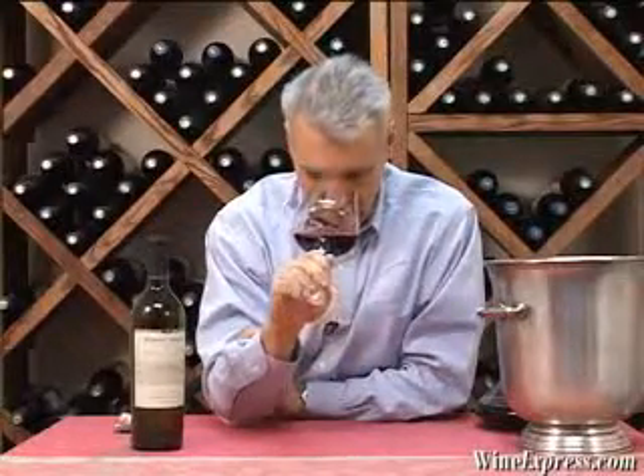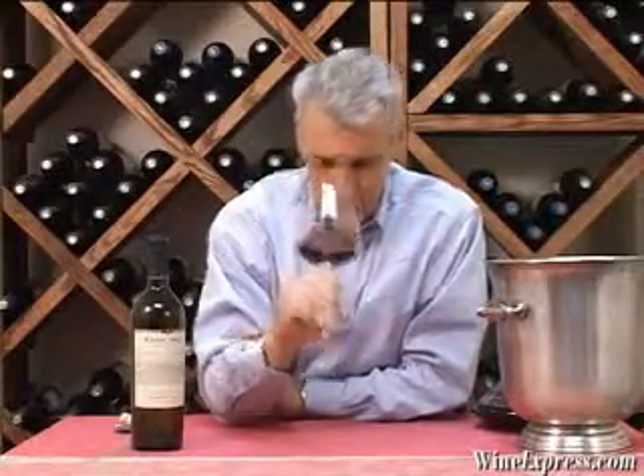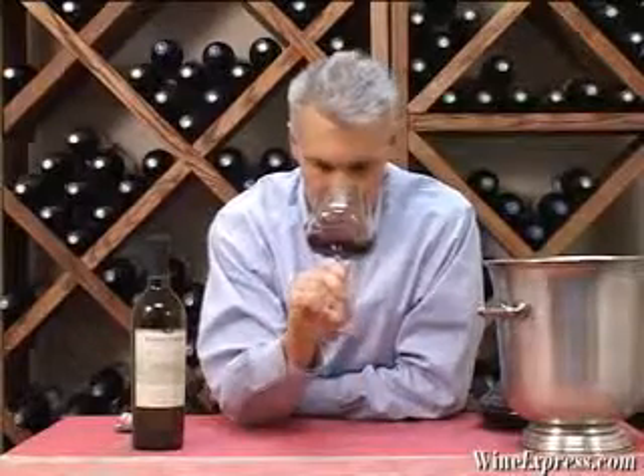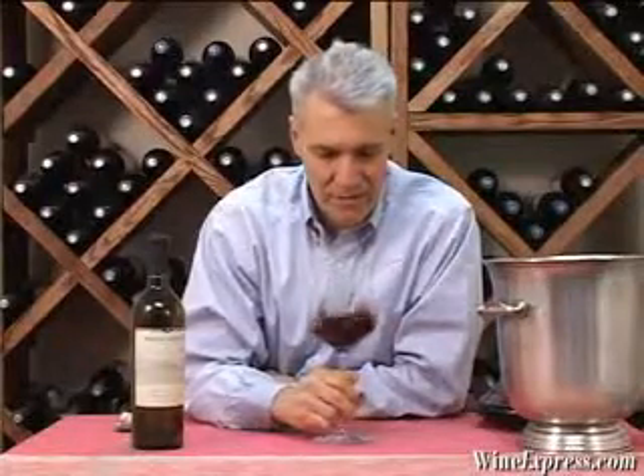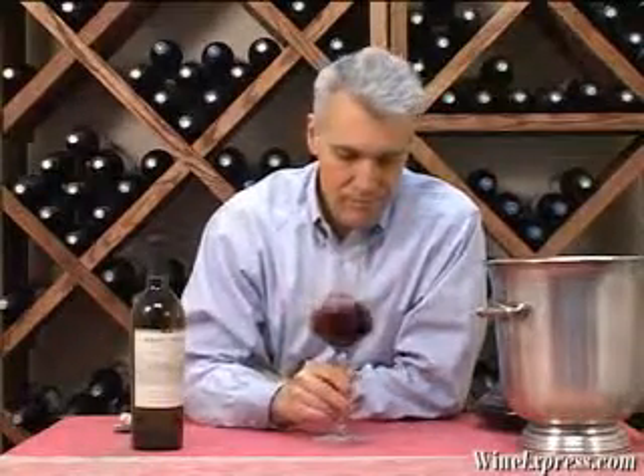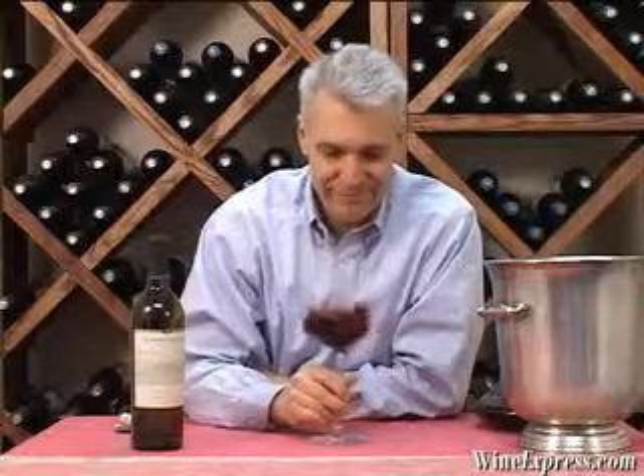The nose is all cassis — wow, cassis, black currant. A little bit of spice on there, just a hint of something sort of spicy, toasty. And I'm getting a little cocoa when I come back. A little bit of licorice. Black cherry. Very nice.